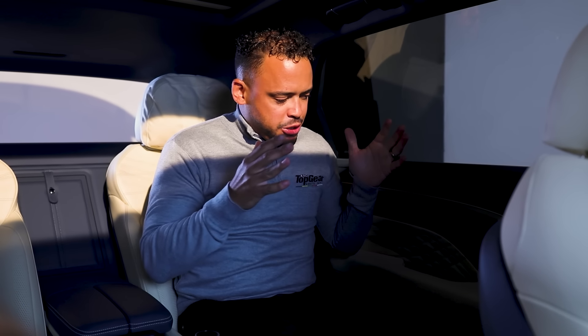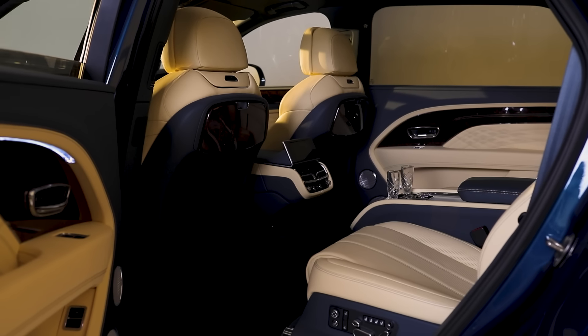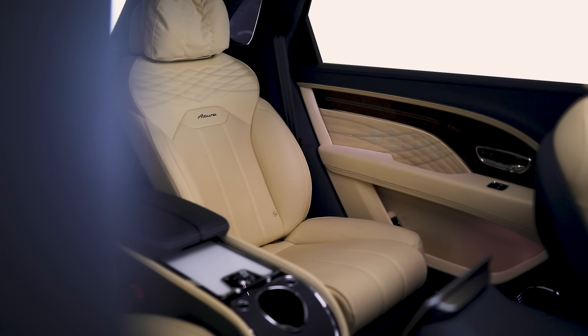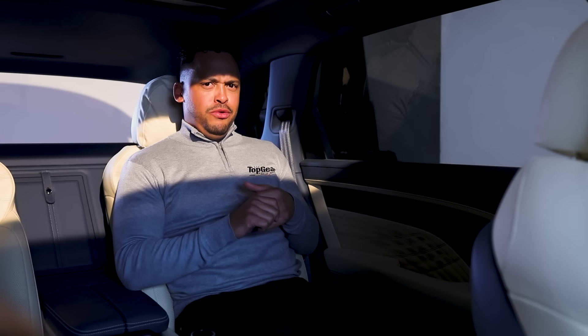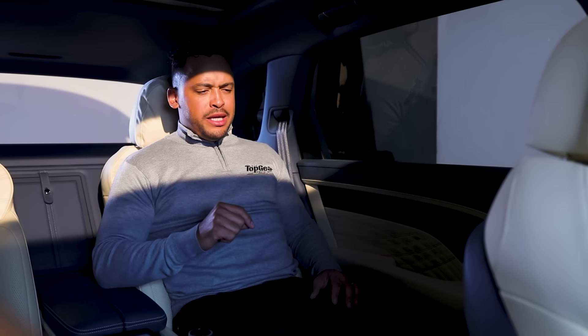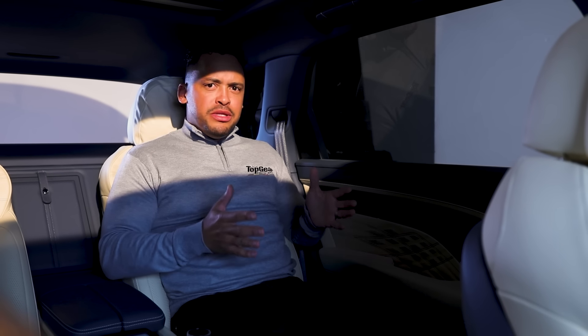Getting back to the rear quarters — the big thing, of course, is the seats. This car is specified with something called the airline seat specification, all about giving you a first class experience. The car is configured with two individual seats that are 22-way adjustable with massaging function, ventilation, and heating. They can also recline 40 degrees. Here's where the money is: Bentley apparently worked with chiropractors and sensory specialists to configure how these seats operate.